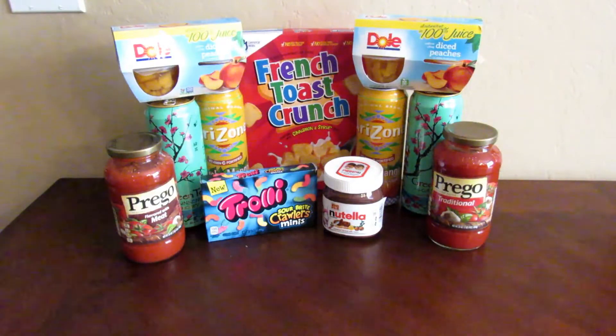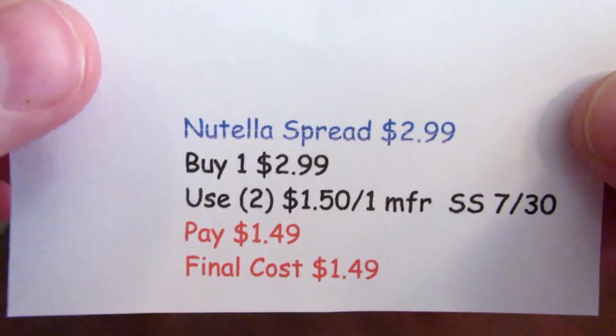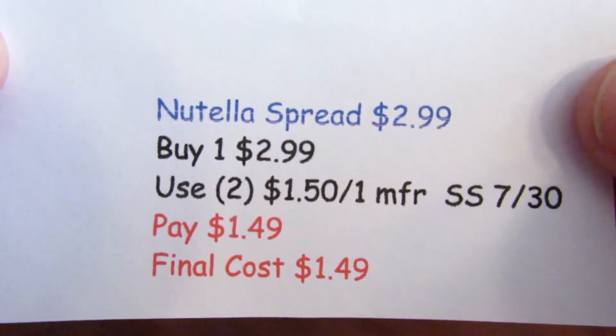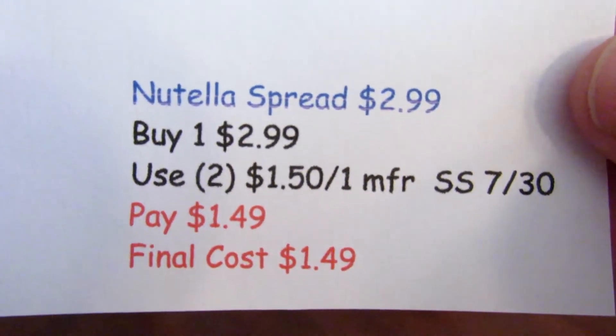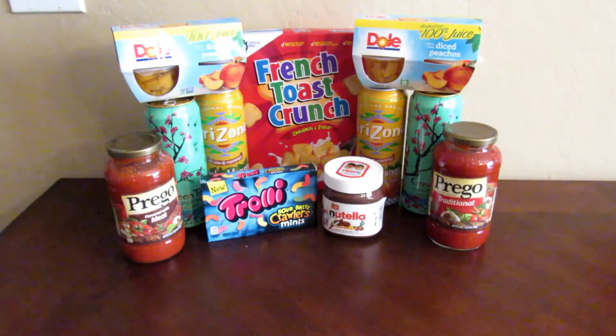The Nutella spread is $2.99 this week and I bought one. I used one of the $1.50-off-one manufacturer coupons from the Smart Source this past weekend, so I paid $1.49 for the Nutella. My son literally takes a spoon and just eats that out of the jar!